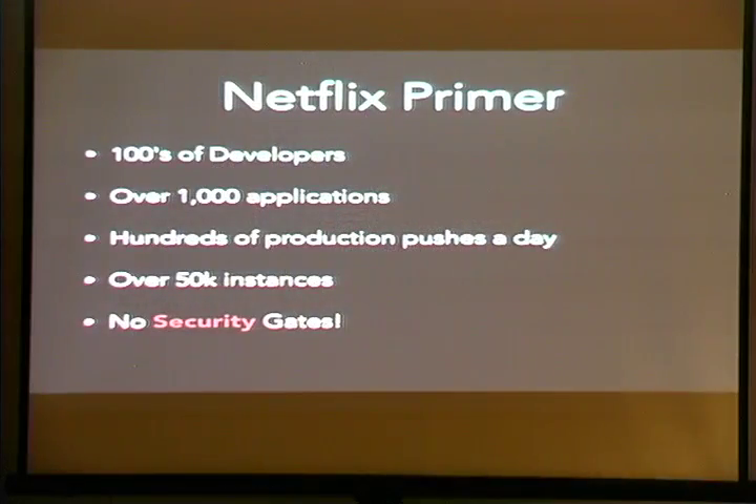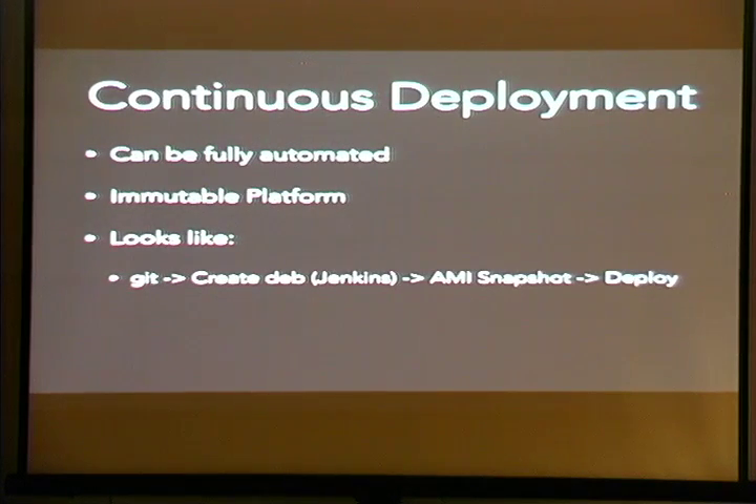Just a little primer on Netflix: we have hundreds of developers and roughly over a thousand applications, hundreds of production pushes a day, over 50,000 instances, and there are no security gates. Besides SOC and PCI compliance, developers do not have to go through security audit. Developers have root on all their boxes and can push production code without any gates at all. Another challenge is continuous deployment — a developer can simply commit their code into Git and have it pushed straight to production. We try to address that with an immutable platform ensuring the underlying OS is sound and secure.